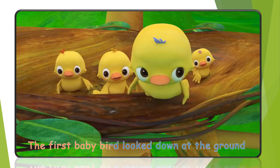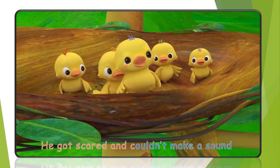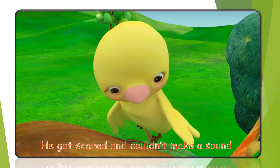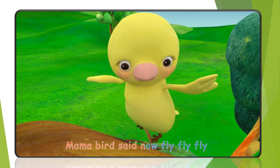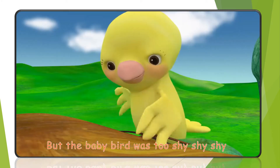The first baby bird looked down at the ground. He got scared and couldn't make a sound. Mama bird said, now fly, fly, fly. But the baby bird was too shy, shy, shy.